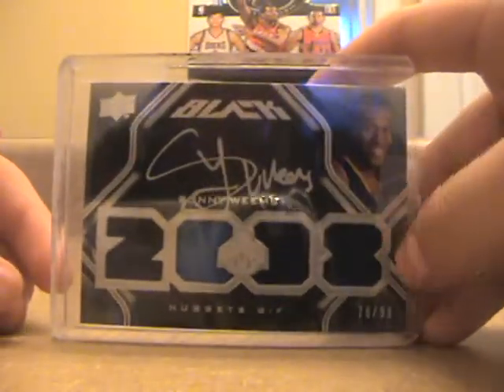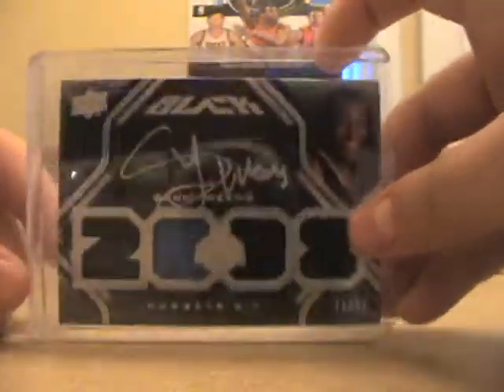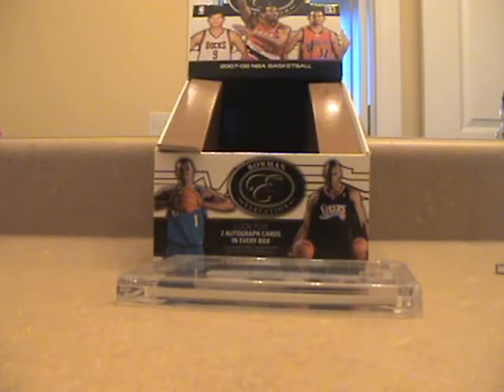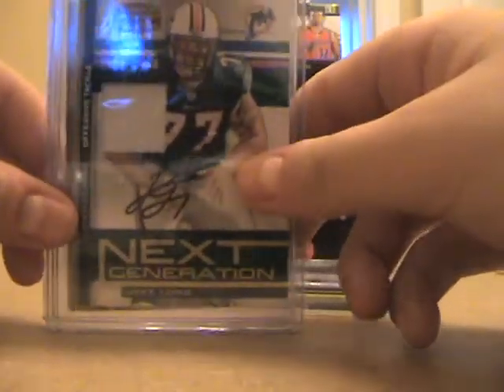Next is from raising — this is a really nice looking Cory Brewer UD Black auto out of 25. And this quad jersey rookie auto of Sunny Weems, numbered 999 from Premier and UD Black. This card is not for trade.